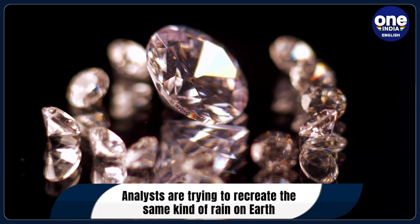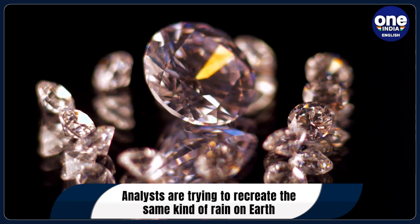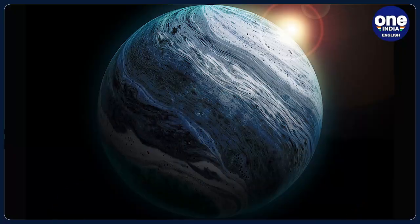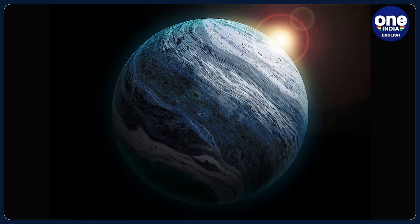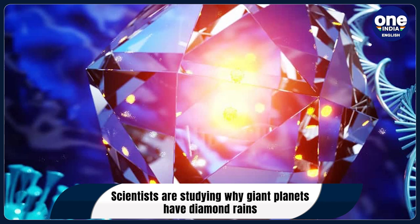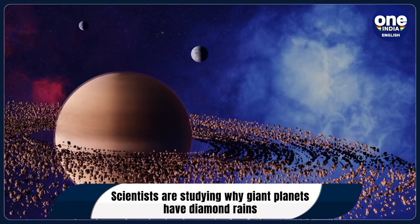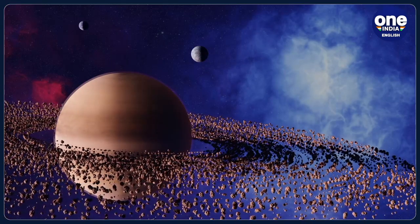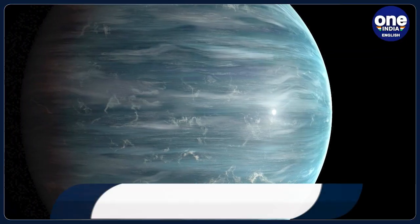A new study has revealed that diamond rain on planets is a more common thing than previously thought, and that this exotic precipitation is boosted by oxygen, which reveals a new path to make nanodiamonds here on Earth. Researchers have concluded that this unique rainfall could be more common on ice giant planets than we had thought.